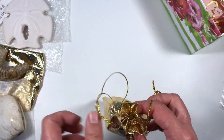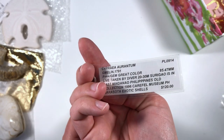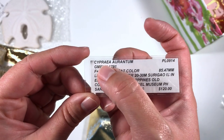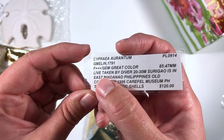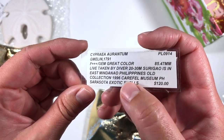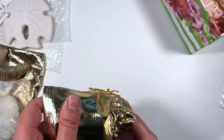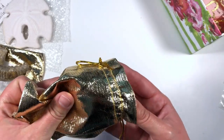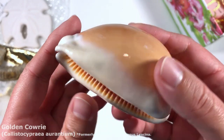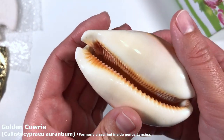What's in here? Oh my god — wow! This is the Cypraea aurantium, or the Lyncina aurantium these days. Oh my goodness, it's a live-taken one from the Philippines — old collection, 1996, from the careful museum in the Philippines. This is an ex-museum shell! Are you kidding me?